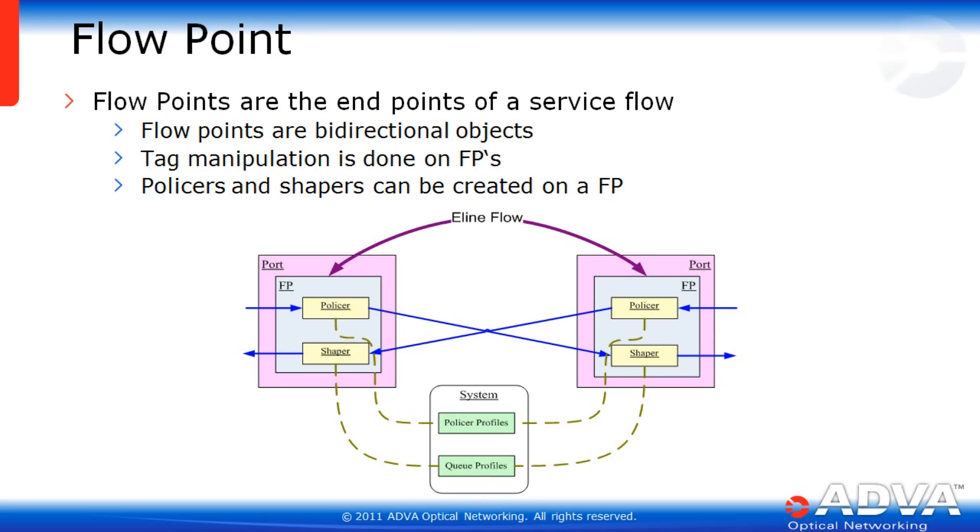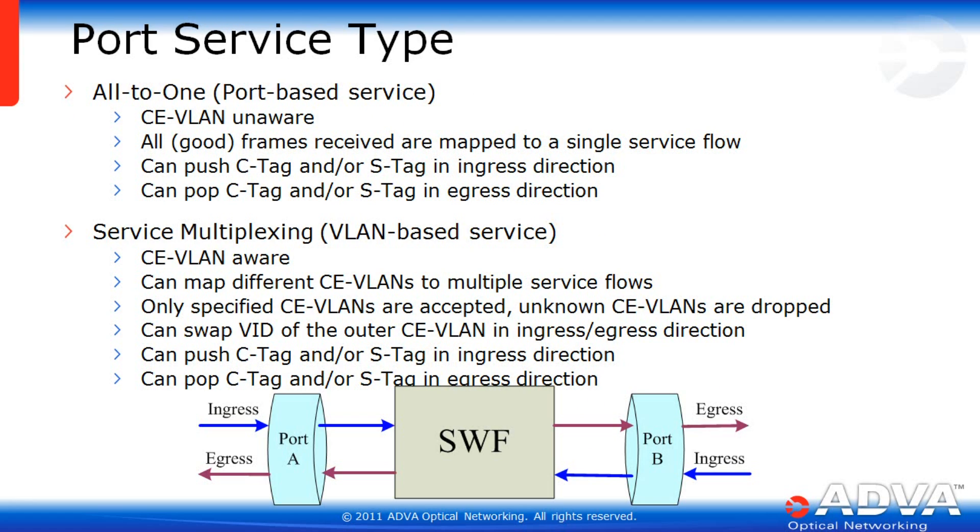Flow points are the endpoints of a service flow. They are bi-directional objects where tags are manipulated and individual policers and shapers can be created on each flow point. With port service types, you can have an all-to-one port-based service — VLAN unaware, all frames mapped to a single service flow, with the ability to push and pop C-tags and S-tags. With a VLAN-based service, you are VLAN aware, mapping different VLANs to multiple service flows. Only specified VLANs are accepted; unknown VLANs are dropped. You can swap VLAN IDs in the outer VLAN ingress and egress, as well as push and pop C and S tags.